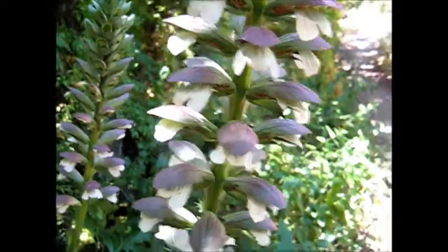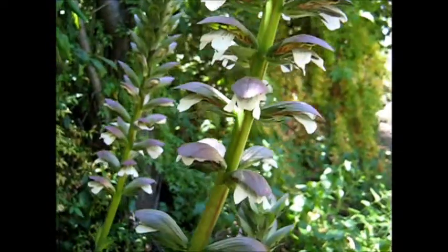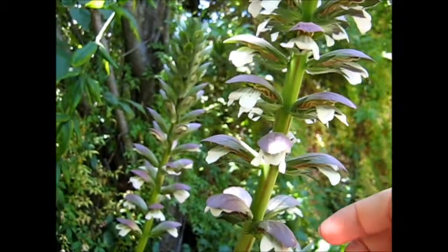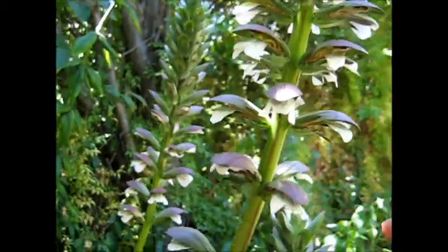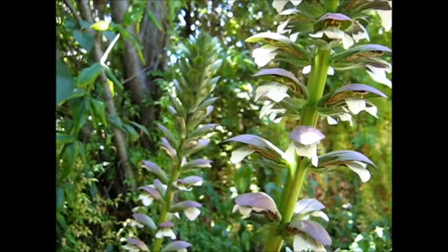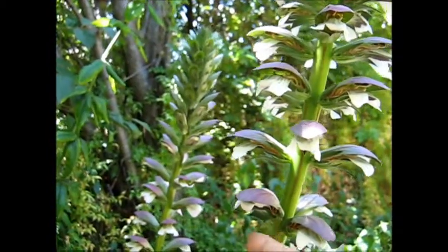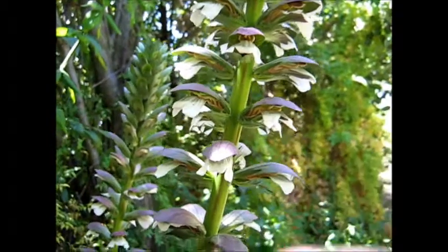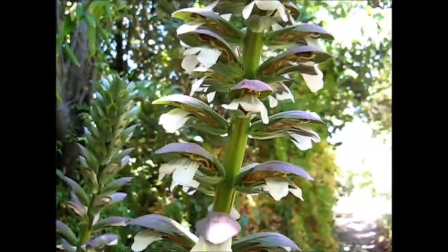It seems to be made to turn into a sort of little contraption with a flap to catch the insect and everything. It's got little spikes underneath that look like they could eventually turn into teeth, like in a Venus flytrap.